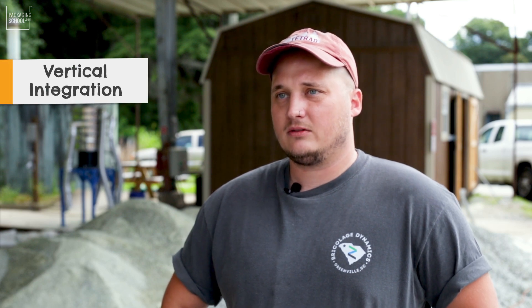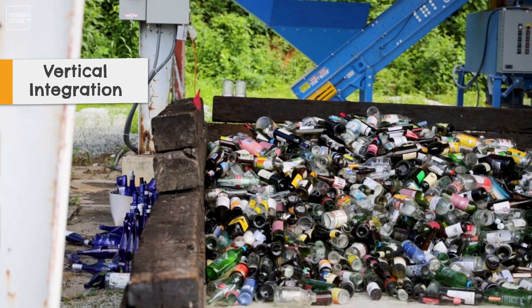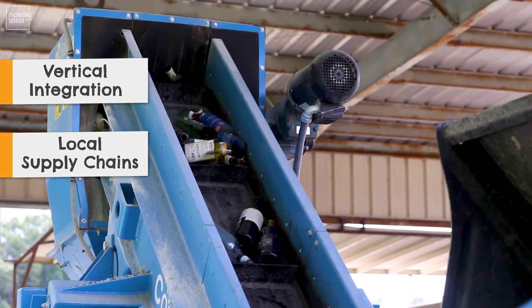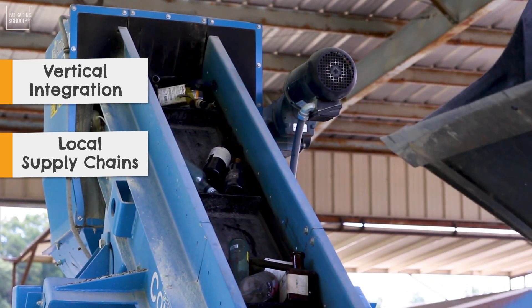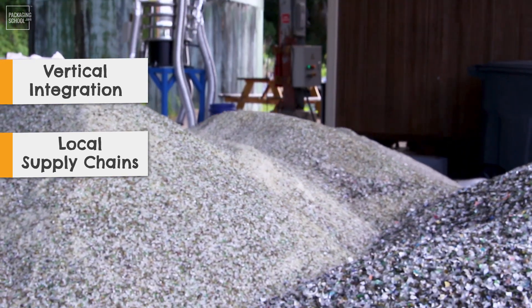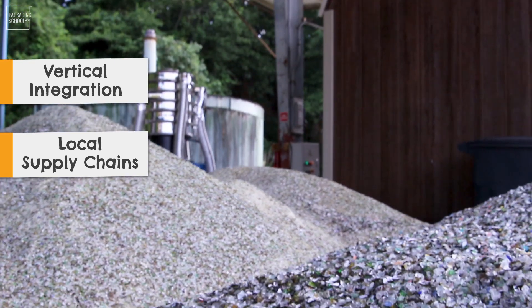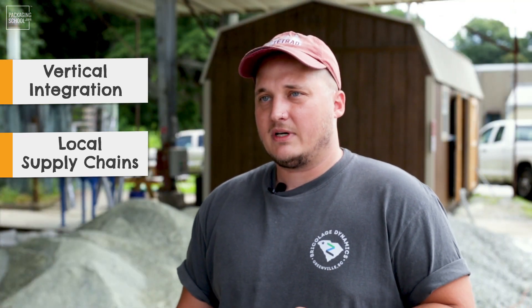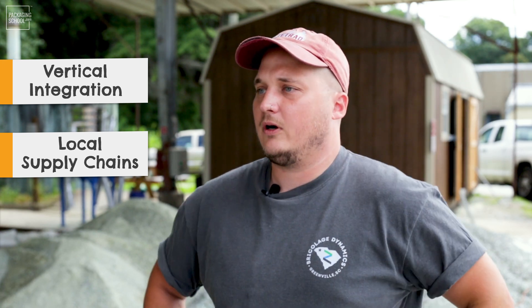Out of other folks that are collecting and repurposing glass, what makes Brick-O-Lodge different? One of the big things is that we're vertically integrated — we do our own pickup and processing. Our approach to the market is more of a two-and-a-half-hour radius supply chain model, rather than one big organization in the southeast. I'd like to see smaller but more prevalent supply chains, which helps cut CO2 emissions and optimize logistics.